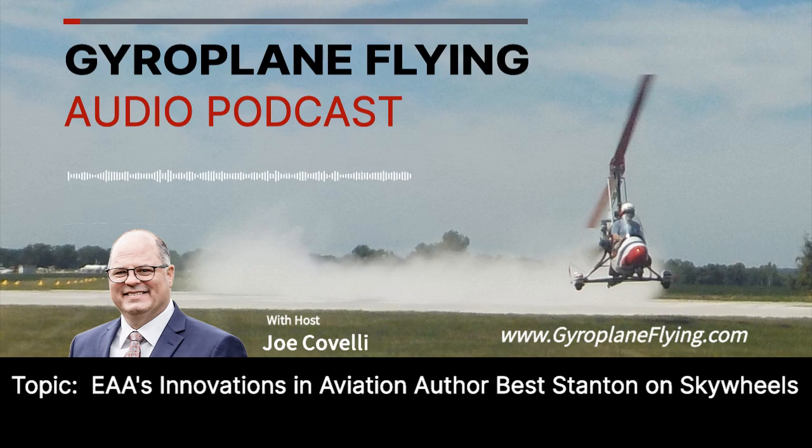Last month's podcast was a total hit. We discussed with DAR Inspector Lisa Turner the top five mistakes small aircraft builders make. Be sure to check it out at our podcast website, gyroplaneflying.com. If you have a topic suggestion, please let me know by using the contact us email form at aircommand.com.